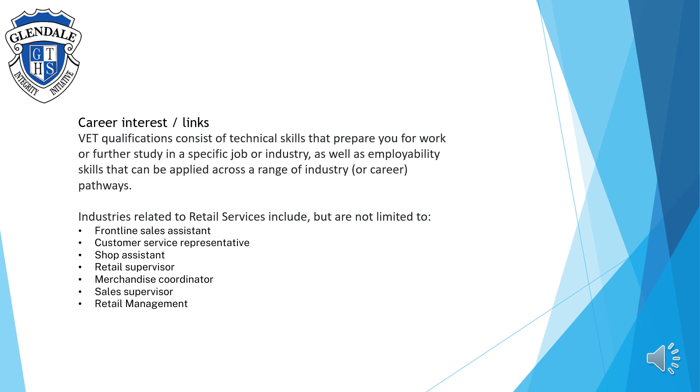Industries related to retail services include, but are not limited to, frontline sales assistance, customer service representatives, shop assistance, retail supervisors, merchandise coordinator, sales supervisor, or retail management. For more information on retail services, please see the teaching and learning staff for more details.